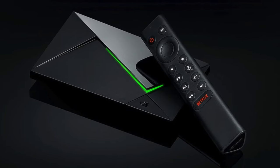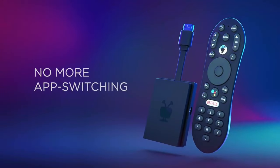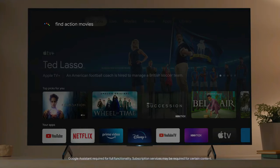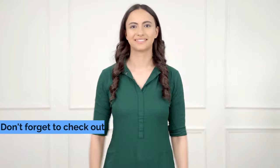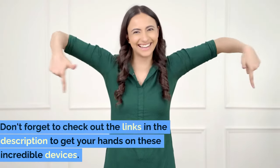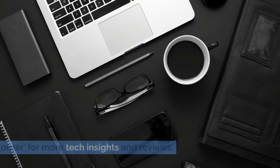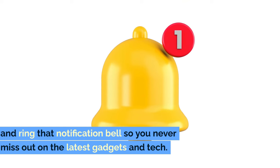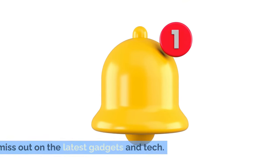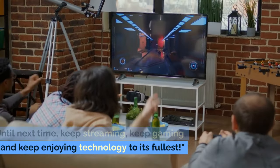There you have it, folks — the top 5 best Android TV boxes of 2024, from budget-friendly options to the ultimate entertainment powerhouse. No matter your needs or budget, there's something here for everyone. Don't forget to check out the links in the description to get your hands on these incredible devices. Stay tuned to The Gadget Corner for more tech insights and reviews. Hit that subscribe button, like if you enjoyed this video, and ring that notification bell so you never miss out on the latest gadgets and tech. Until next time, keep streaming, keep gaming, and keep enjoying technology to its fullest.